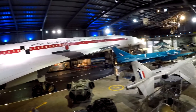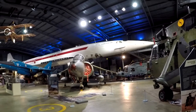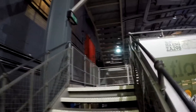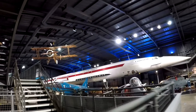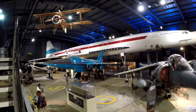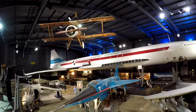Concorde 002 first took off in April 1969, and following seven years of extensive supersonic testing, her last flight was made to the Fleet Air Arm Museum Yeovilton in July 1976, where she is preserved in one of the museum's four exhibition halls. She was assembled in Britain and made her first flight from the British Aircraft Corporation's plant at Filton, Bristol, on the 9th of April 1969.